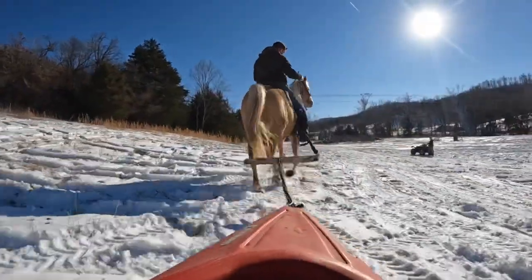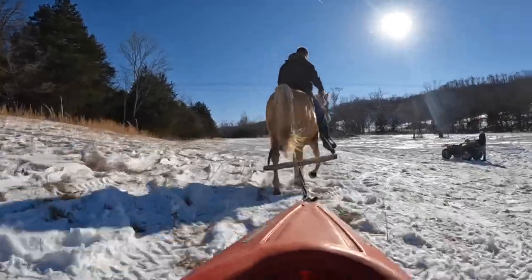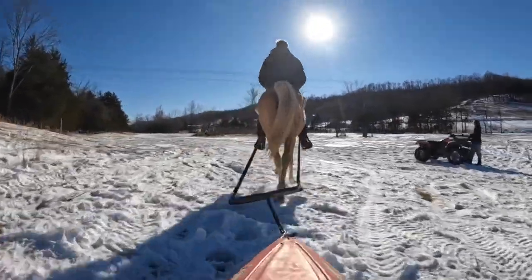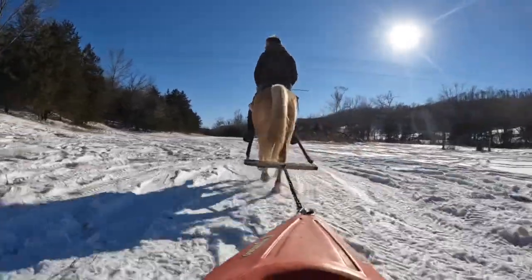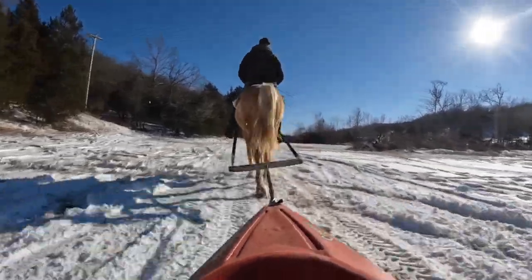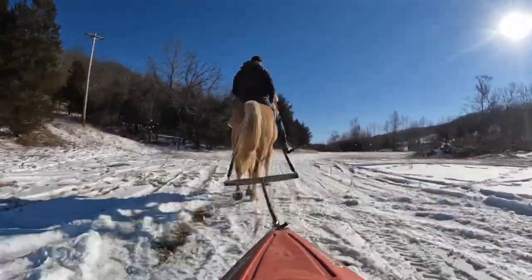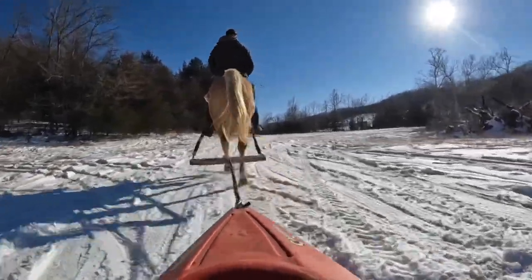A lot of people don't ride too much in the winter but I'm just the opposite. I put snow pads on my horses, which is like a piece of rubber between the hoof and the horseshoe. It keeps the snow from balling up and we've rode every day that we've had snow this year, looking for animal signs and just enjoying the beauty of riding in the snow. It's really my favorite time to ride.